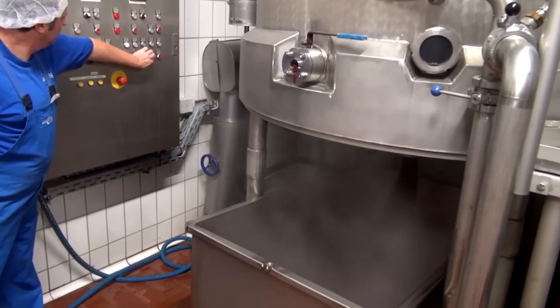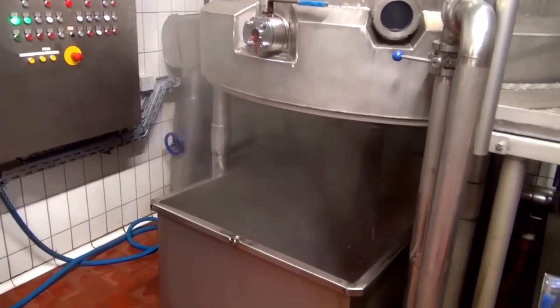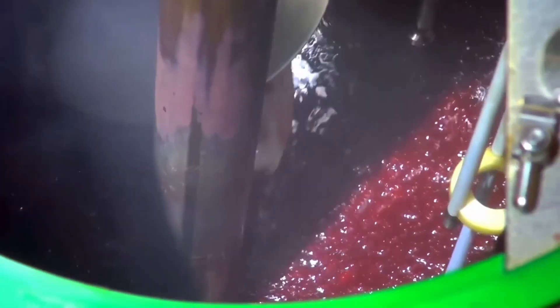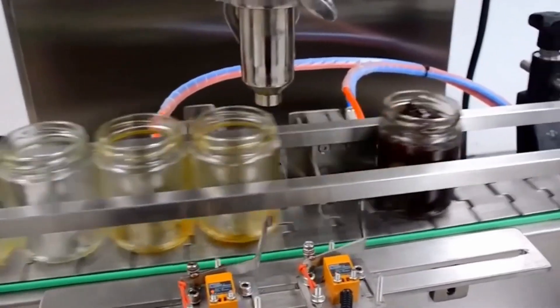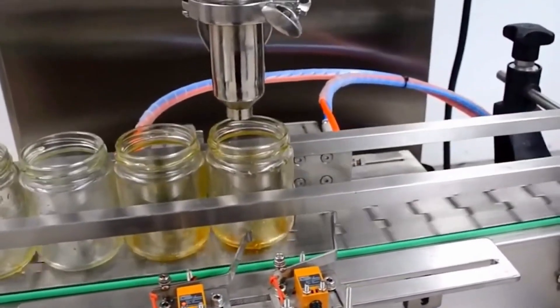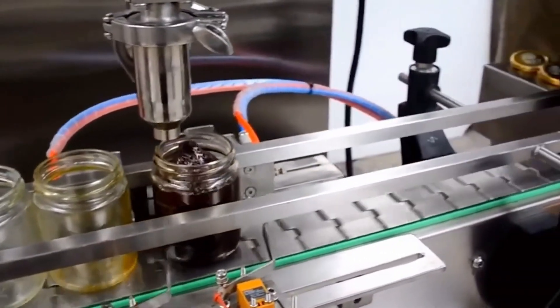If it jiggles just right and coats the spoon with a glossy sheen, it's ready. The jam is then slightly cooled, allowing the flavors to settle and blend even further, ensuring every bite is smooth and delicious. Now comes the truly satisfying part — the jarring process. Clean, empty glass jars line up on conveyors like dancers, waiting for their cue. With no human hands required, a precisely portioned stream of jam is poured into each jar.